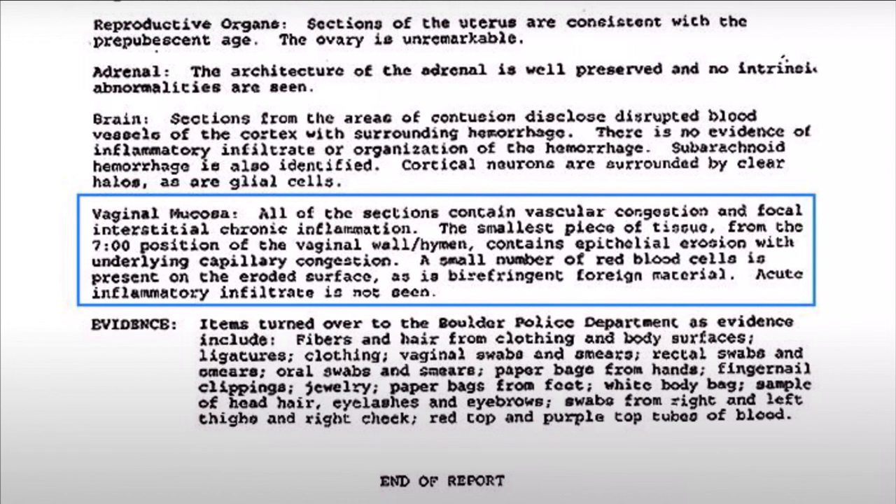All sections of the vaginal mucosa contained vascular congestion and chronic inflammation. A small number of red blood cells were present on the eroded surface, as was foreign material.